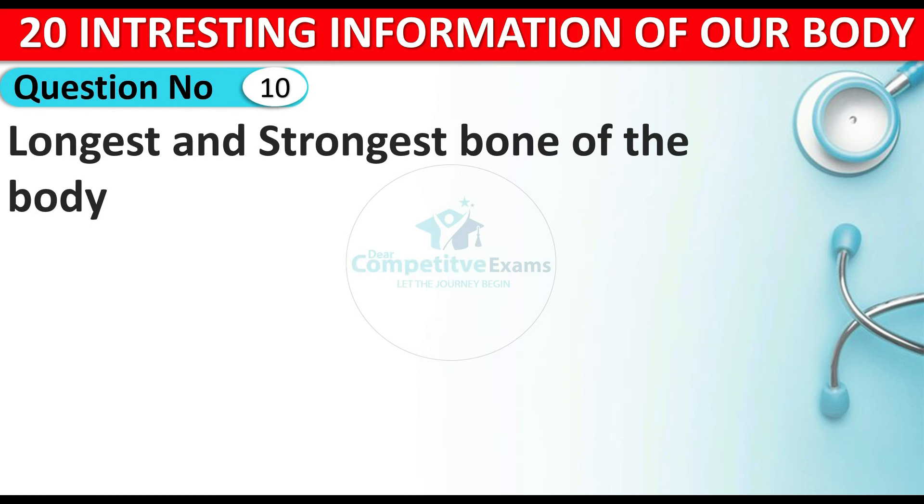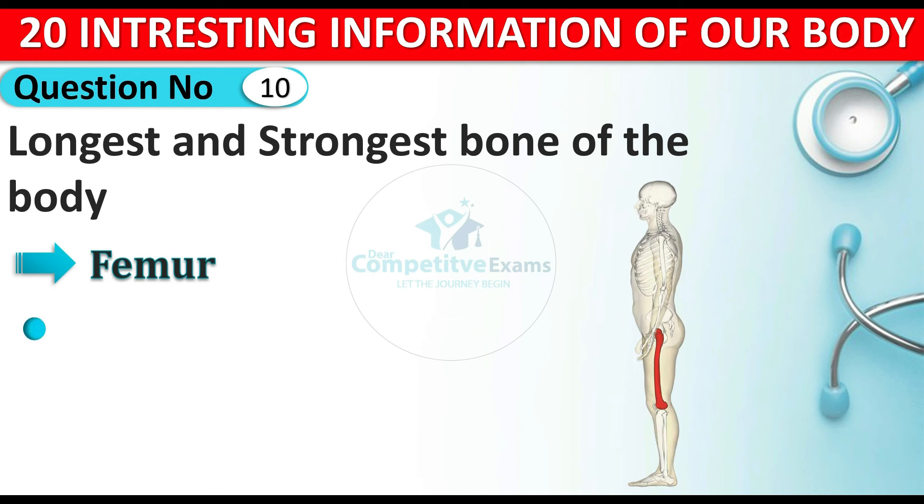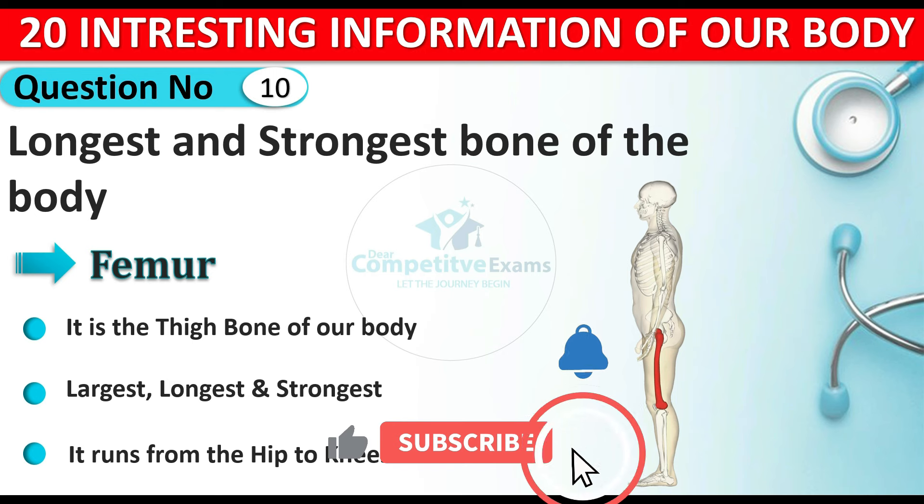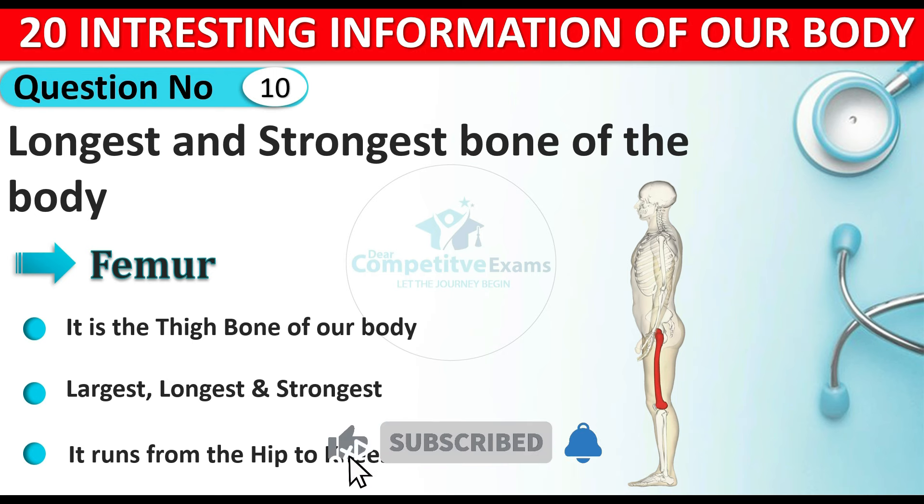Question number ten: which is the longest and strongest bone of the human body? The answer is the femur. The femur is the thigh bone of our body. It is the largest, longest, and strongest bone among all the bones of the human body. It runs from the hip to the knee.